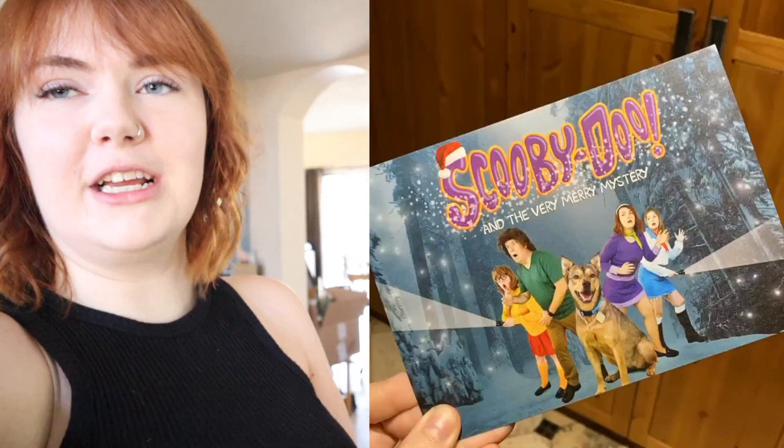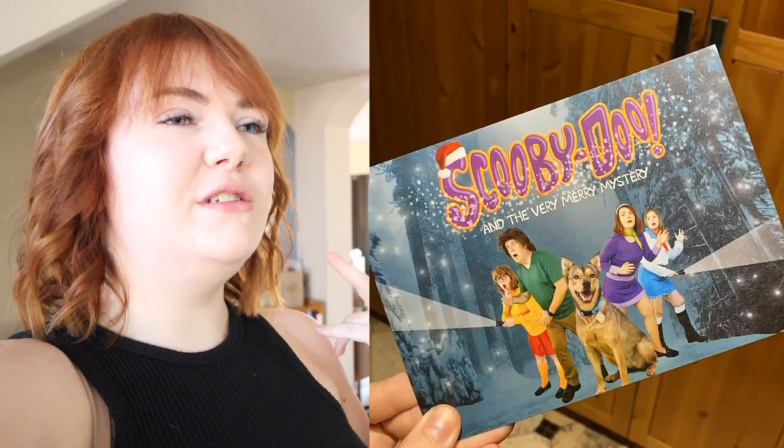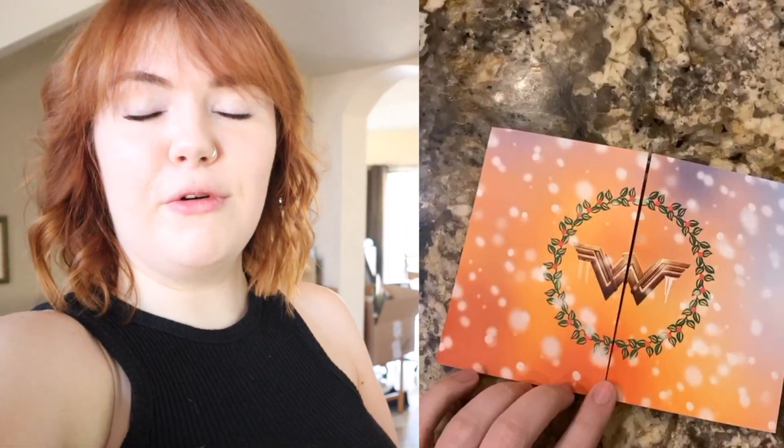It's been about five or six years that we've done this. Last year we did Scooby-Doo, then we did Wonder Woman, the year before we did Addams Family, we've done Star Wars — a movie-themed Christmas card every year for the last six years, and this year we are shooting our new one.